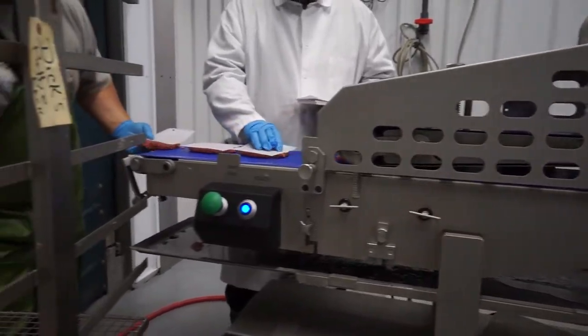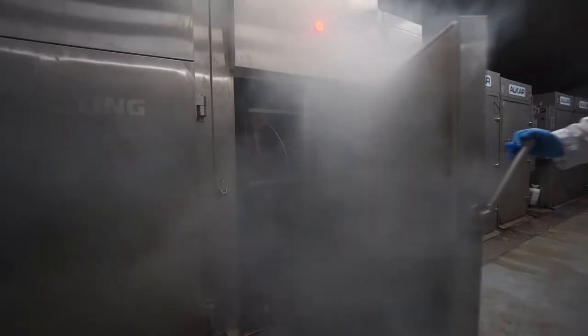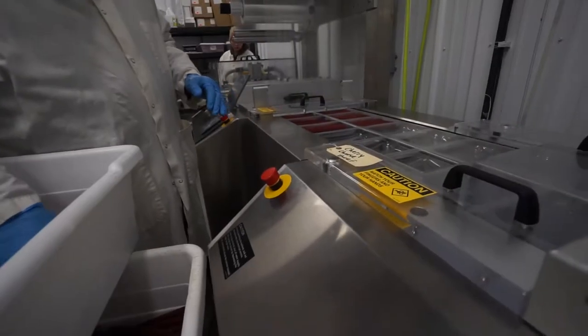The ground beef can also be made into a third or half pound patties. Smoked meats such as snack sticks, ring bologna, summer sausage, or jerky are then processed.